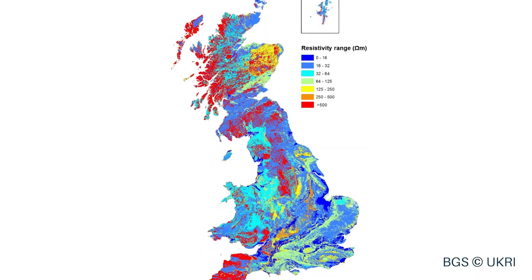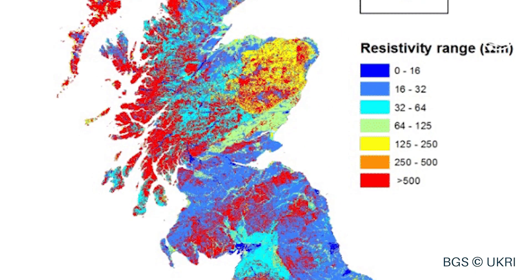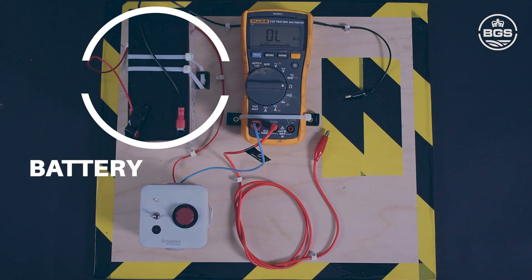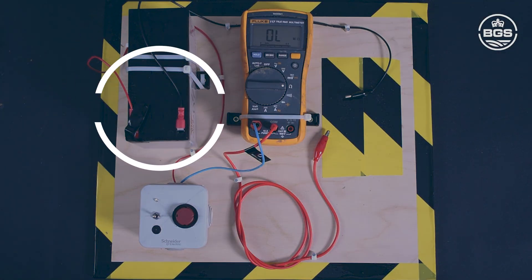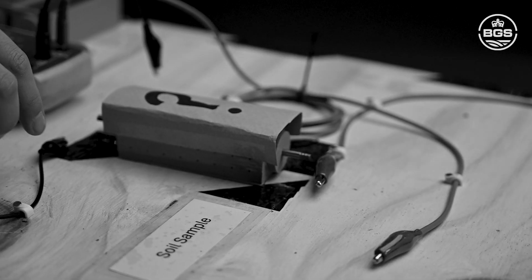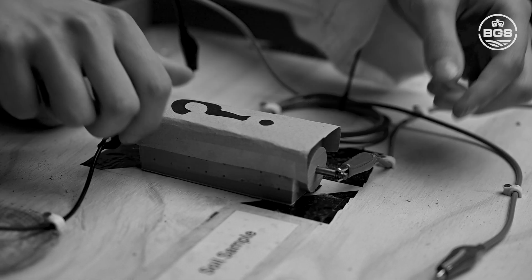I work in the environmental and engineering geophysics team, using various physics techniques to determine what's in the ground without digging. Did you know we can use electricity to map what's in the ground beneath us? Here's an experiment to show you how it's done. I have a circuit with a battery that allows electricity to flow through wires to a light bulb. Instead of a standard resistor, I'll show you how different materials from the ground can also act as resistors.